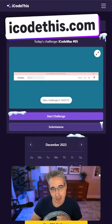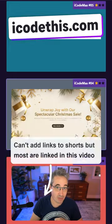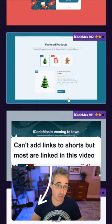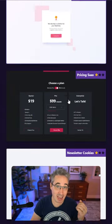A newer kid on the block is iCodeThis, which offers up daily UI challenges for free, and if you sign up for a pro account, you get access to larger projects, the full back catalog of daily challenges, and more.